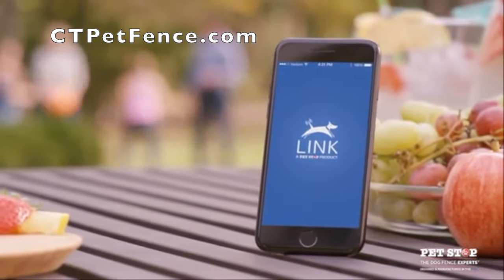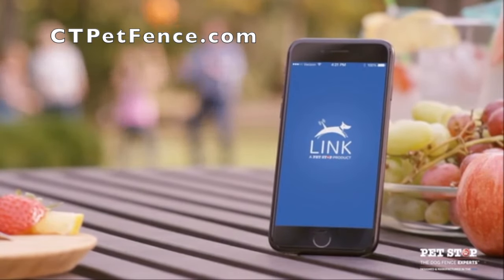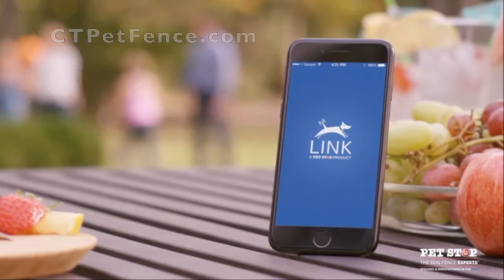Link, a PetStop app. Link — the ultimate peace of mind for you and your furry friend.